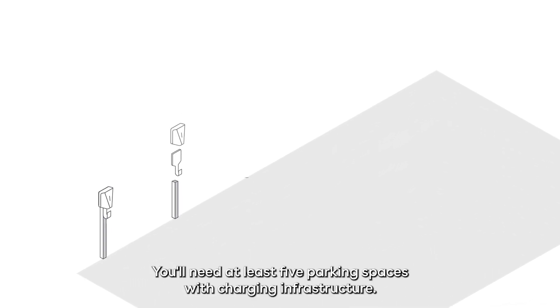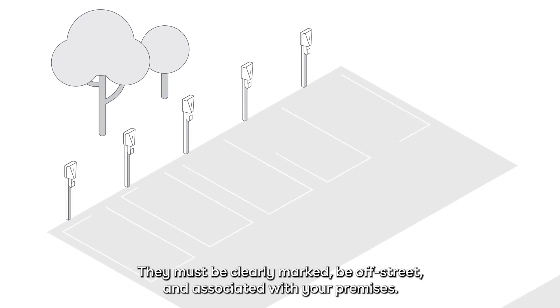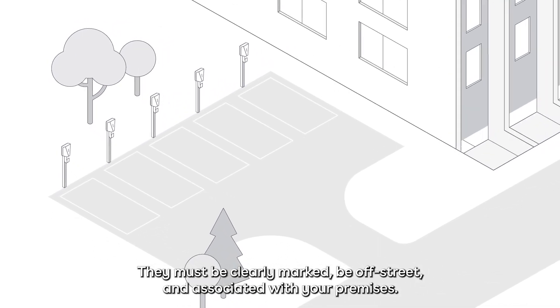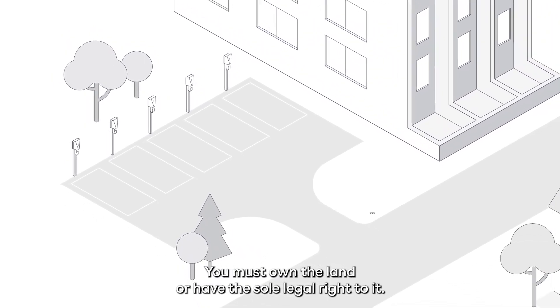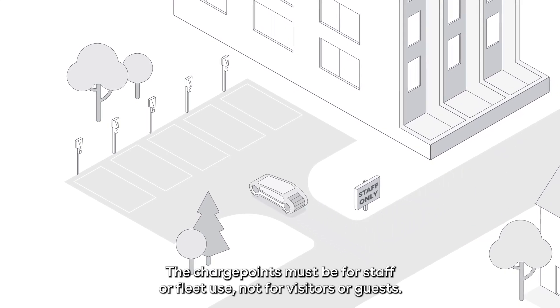You'll need at least five parking spaces with charging infrastructure. They must be clearly marked, be off street, and associated with your premises. You must own the land or have the sole legal right to it. The charge points must be for staff or fleet use, not for visitors or guests.